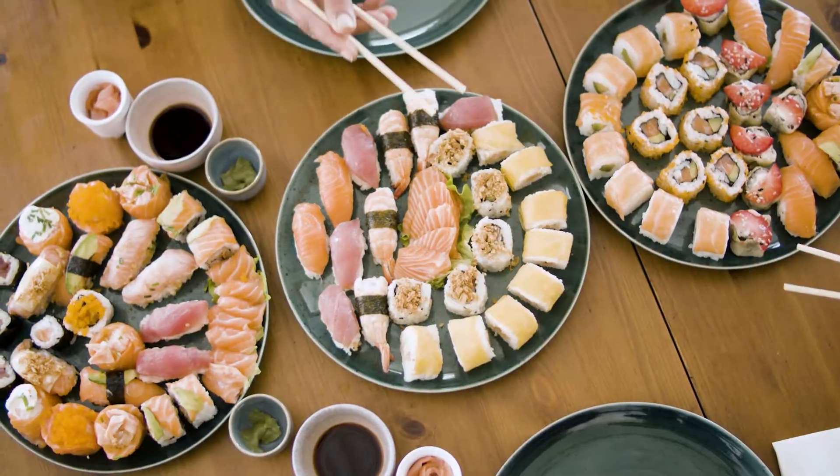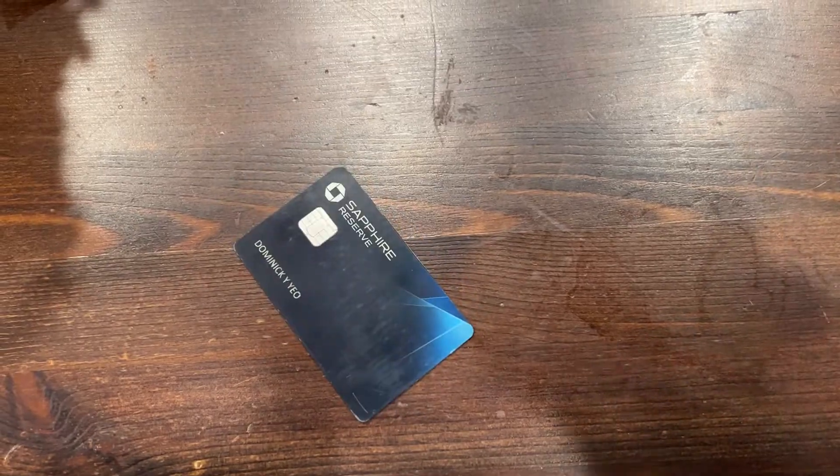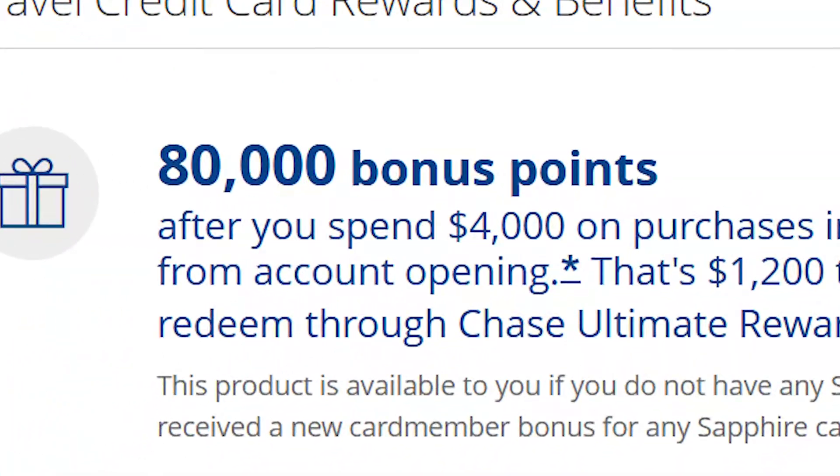The Chase Sapphire Reserve is a powerful credit card that gets you free lounge access, free food, free drinks, free travel, and even free wedding planning. This powerful credit card offers tremendous value and a satisfying metal clink sound at the end of every dining experience. With a new 80,000 point bonus, I believe it is the perfect time for me to give my full thoughts on this premium travel card.